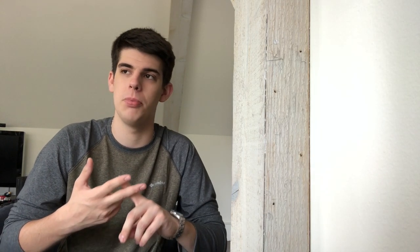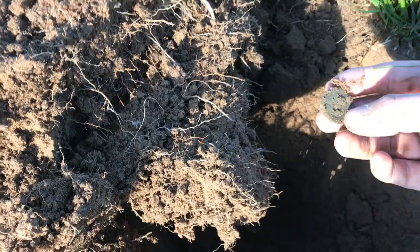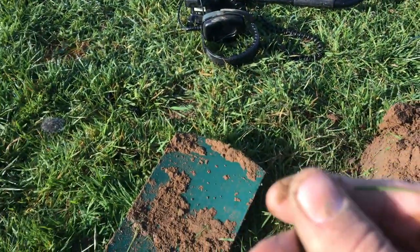My personal preference is Technetics metal detectors. I've found over 4,000 Civil War bullets, a bunch of silver coins, US buttons, and I also want to let you guys know that there are treasures all over America.